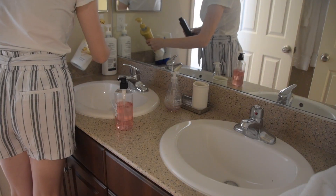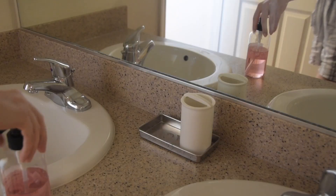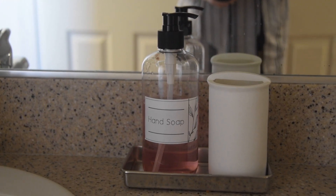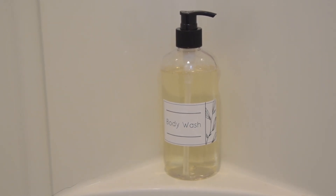I'm finishing up in the guest bathroom by putting any extra product down below the sink and moving the hand soap to the center of the vanity. I am tired of cleaning bathrooms — it's probably my least favorite place to clean — but I'm glad that we got this space nice and clean, organized, and refreshed.